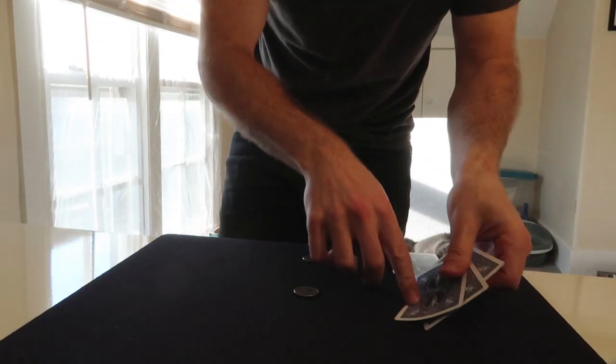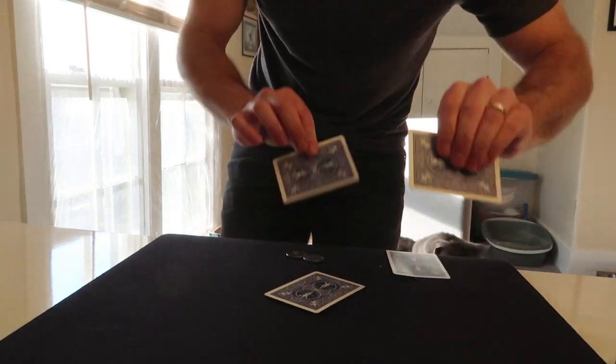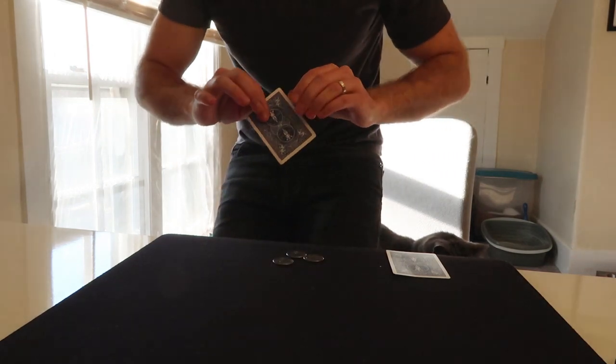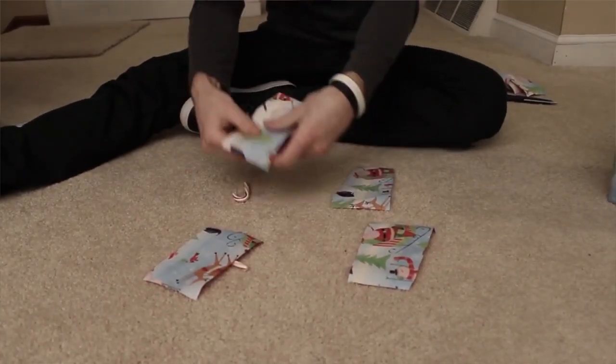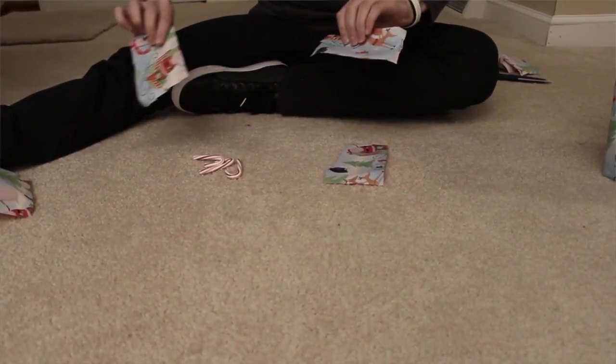I'll show you guys where I'm at. This is the original trick — it's very cool. I learned it so long ago but it is killer, it's awesome. That's the one I've been performing for years. I love it, it is so much fun, and I can do it with pretty much any objects. I did it a while ago in one of my Christmas videos with some candy canes and it worked super well. But I'm trying to work on a version where I don't need cards, and this is what I've kind of learned over the last couple weeks.